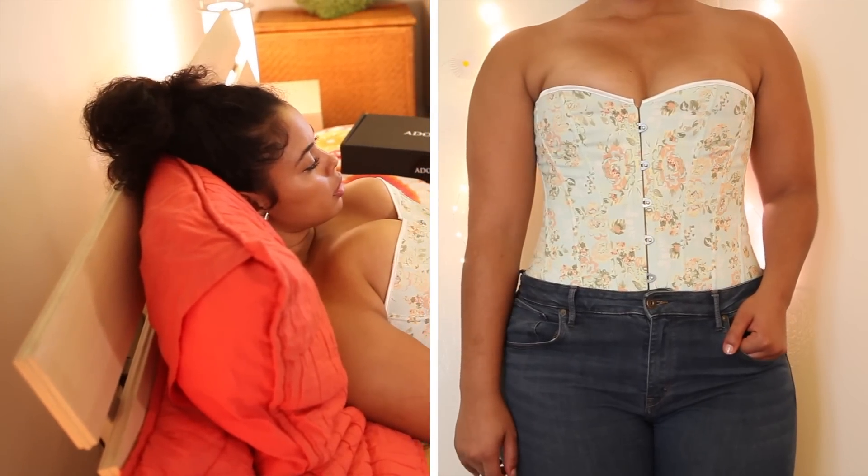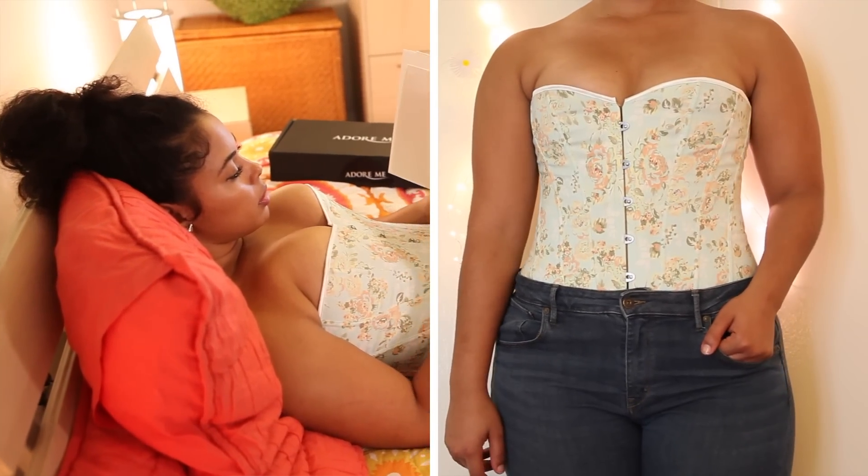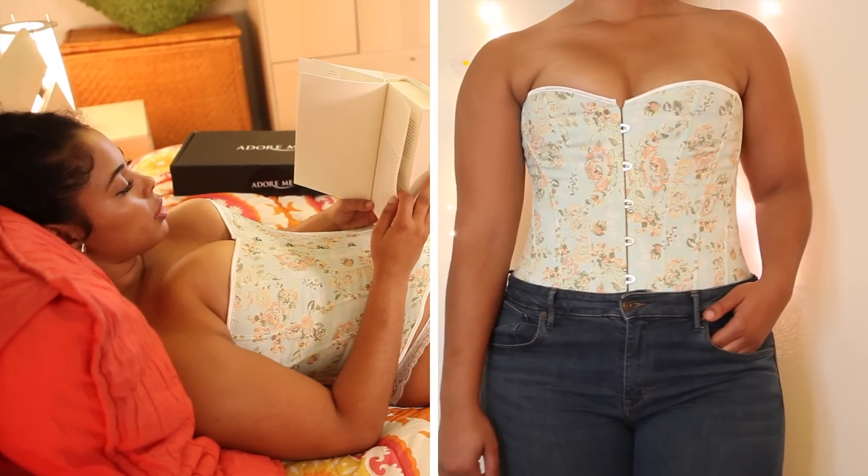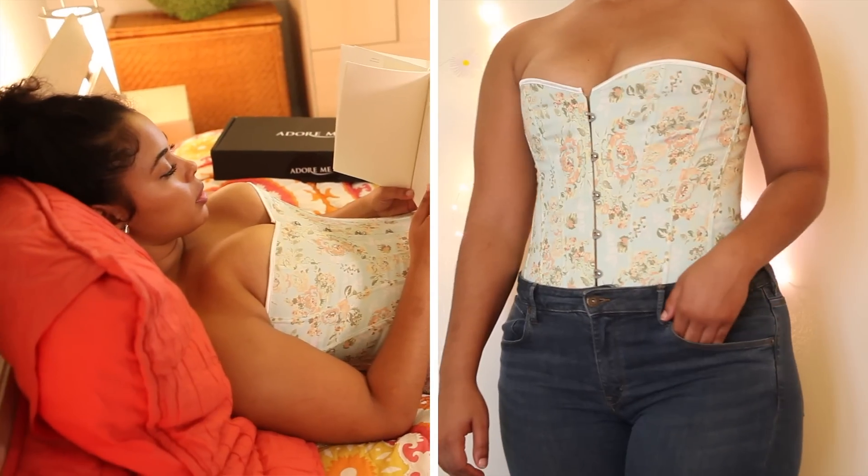As I mentioned earlier, I think this corset really pairs nicely with a pair of high-waisted jeans or even shorts. I can see why they're so trendy lately — they really help define your shape.